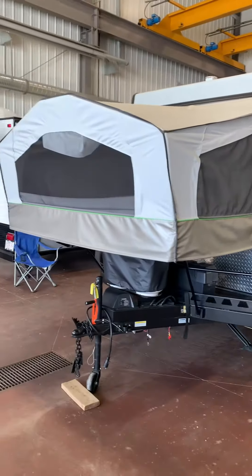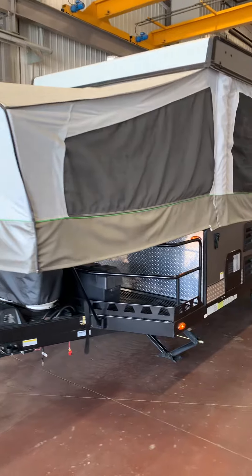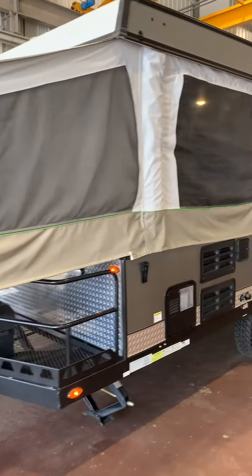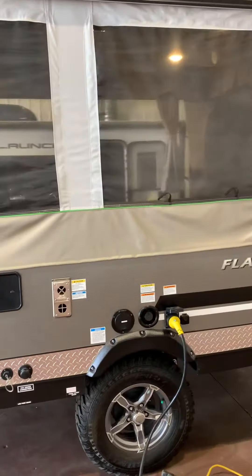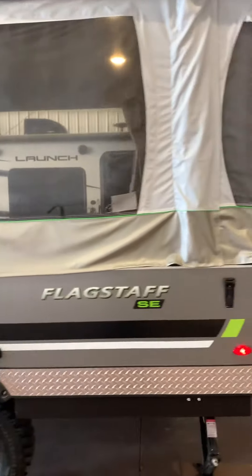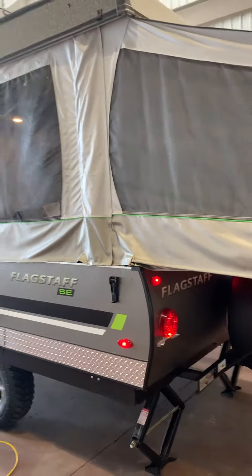Good morning Hannah. I just wanted to give you a quick walk around here on the little Flagstaff that's in our showroom. It's in here nice and warm — no snow, no blowing wind, none of that stuff.